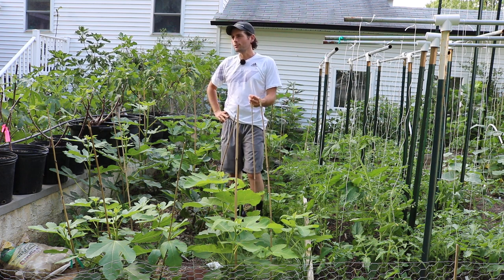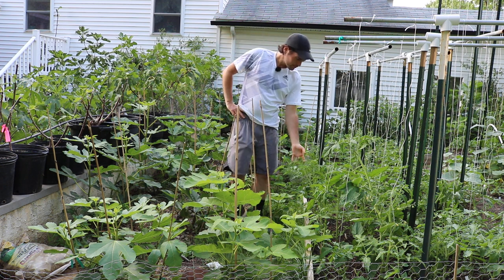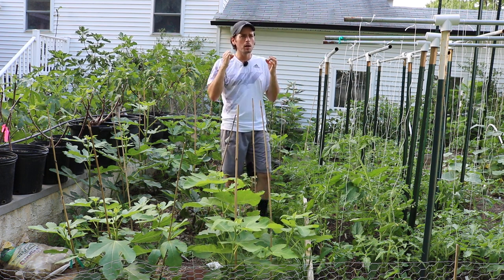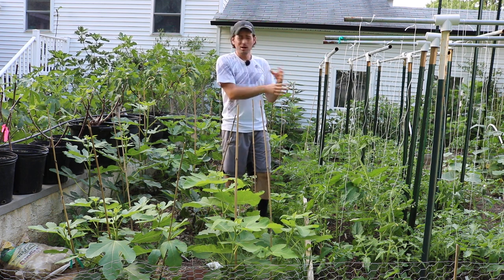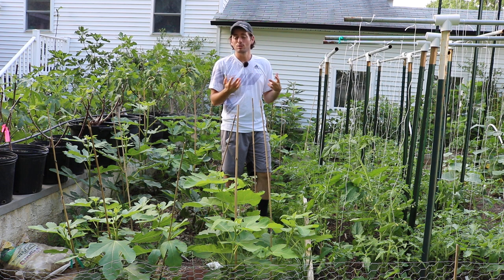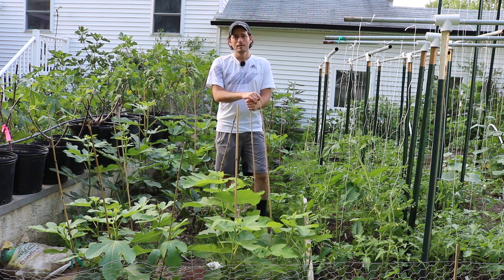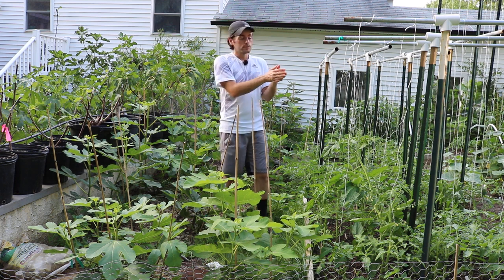Even looking at the crops I grow here compared to the community garden I joined this year, the difference in how everything grows is night and day. It's not even the soil — it's just the sheer number of daylight hours. This garden is getting half the amount of light that the community garden gets. It's really astounding.